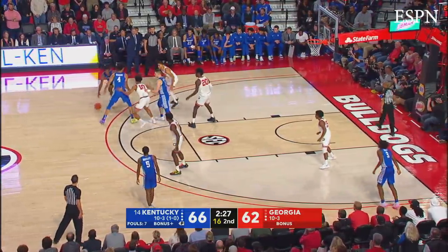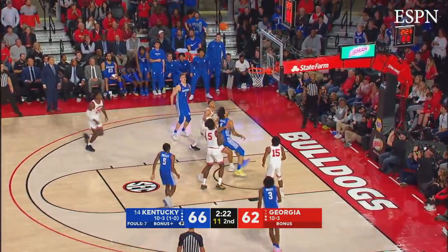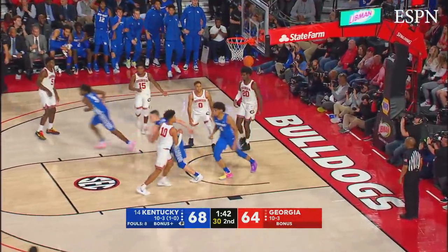Higgins out deep on the left side, comes off the middle pick from Richards, can't turn the corner, hooks to Sestina — fakes the three, moves in, 15-footer, good! Gives it up to Quickly, out deep on the right side, 1:45 to play. Maxey into the lane, floats it up for a dunk by Richards!